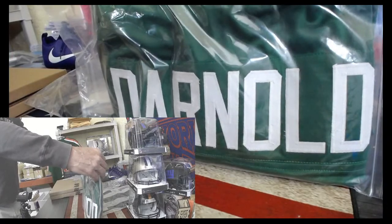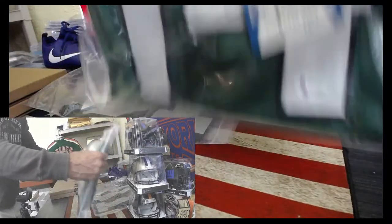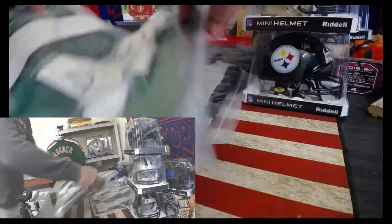We got a Sam Darnold jersey — that's my dog. Obviously a Jets signed jersey, but now Carolina Panther.